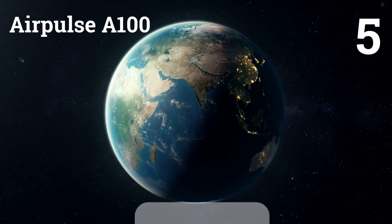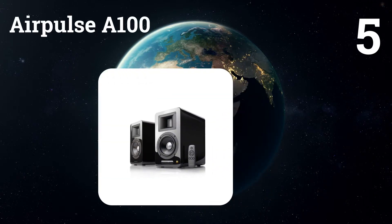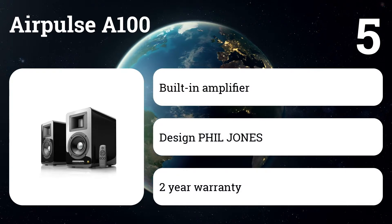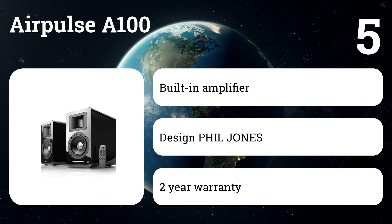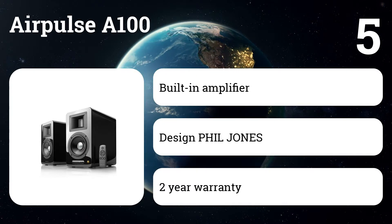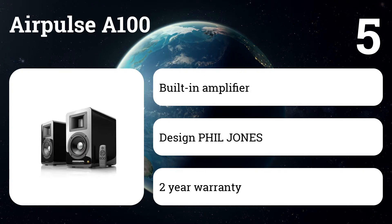Number five: Airpulse A100. The perfect speaker layout for your first experience with hi-res certified speakers. The A100 loudspeakers are a full-featured layout of active bookshelf speakers with various digital and analog inputs, and are equipped with a subwoofer output to add an optional dynamic subwoofer for a low-frequency range.